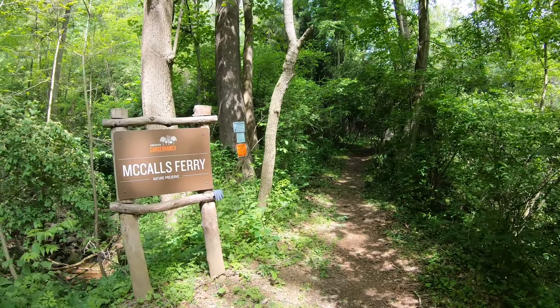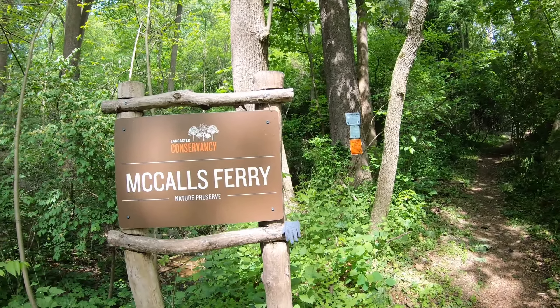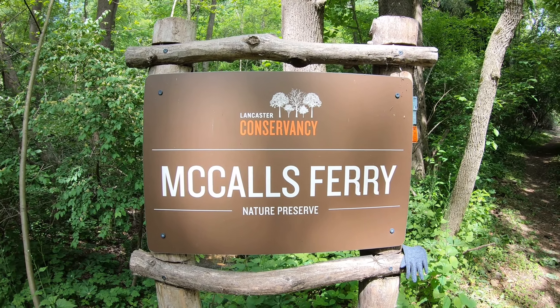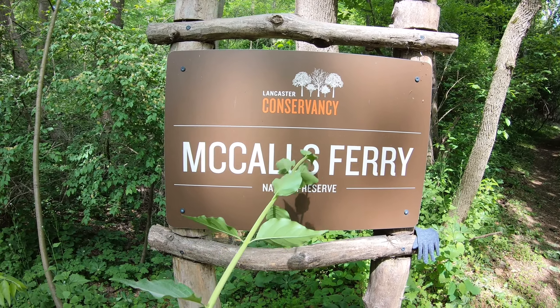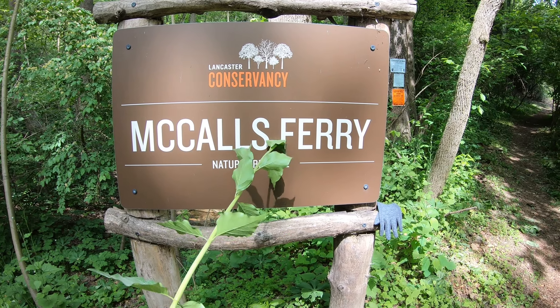Hello everybody, Brett here, Topo Ranger, and today we are at the Lancaster Conservancy's McCall's Ferry Nature Preserve.